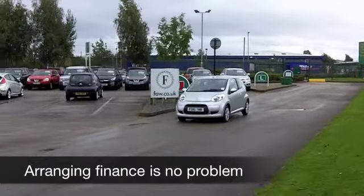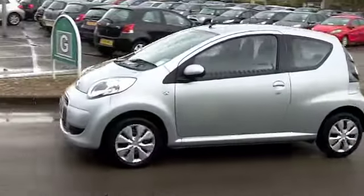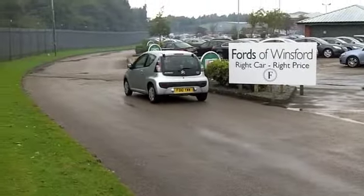It has great modern styling, it's a great looking car, and it's thrilling to drive. The one litre petrol engine gives you sprightly performance, and yet you're going to get about 63 miles to the gallon, so your running costs on this car are very keen.